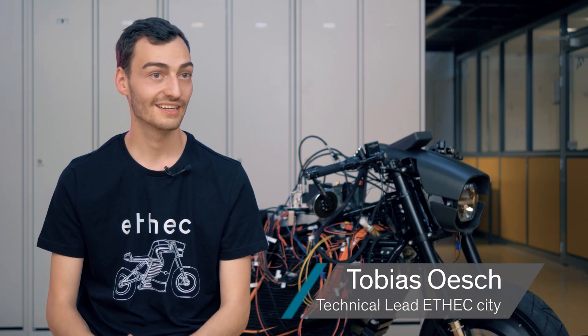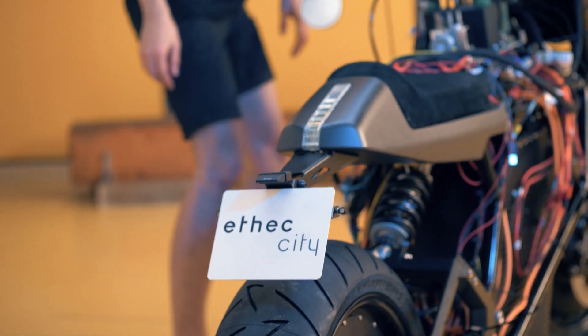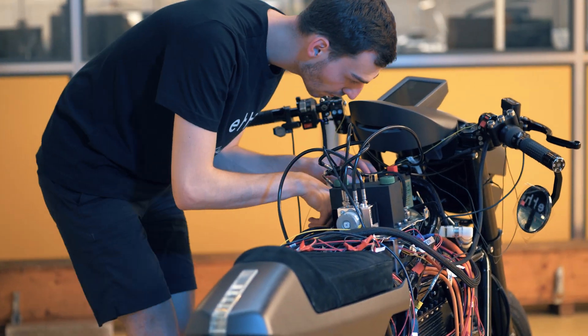I am Tobias Isch. I'm studying mechanical engineering at ETH Zurich. A year ago we started this project — Project Atech City — where we were developing an electric motorcycle in a group of 10 students, also from ETH Zurich.